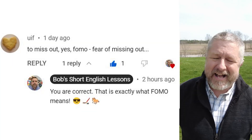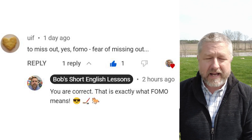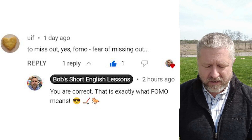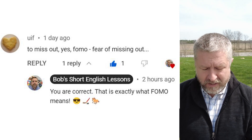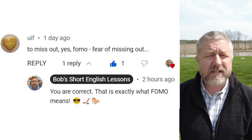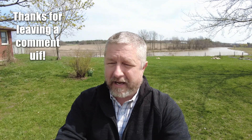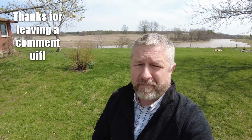I think I just used both phrases a bunch of times there. Let's look at a comment from a previous video. This comment is from UIF — 'to miss out.' FOMO — fear of missing out. You are correct. That is exactly what FOMO means. This is a newer term in English. FOMO, fear of missing out. I think it started a few years ago, but I've been hearing it a lot more lately.